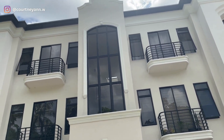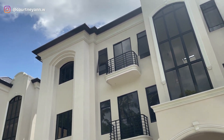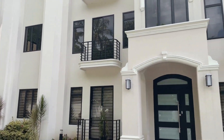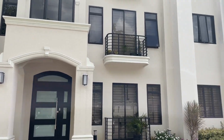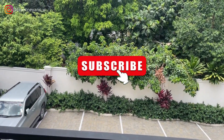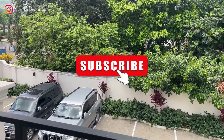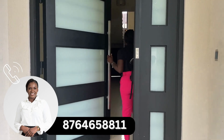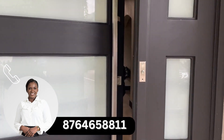Hi everyone, welcome back to the channel. My name is Courtney Ann Wallace and I am a real estate content creator and a real estate agent in the island of Jamaica. Now before we get into the video, I'm going to ask you one quick favor and that is to subscribe. I post videos on real estate all the time, so if you need any assistance finding properties for sale, for lease, or for rent, feel free to reach out to me.